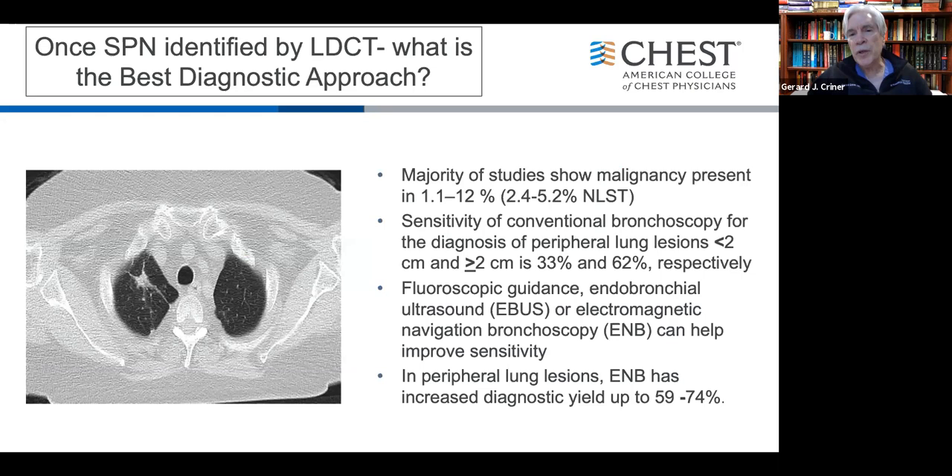The opportunity to improve lung cancer diagnosis at an earlier stage presents tremendous advances but also challenges. The majority of studies show small solitary peripheral nodules are malignant about 1% to 12% of the time — NLST data was about 2.5% to 5.2% overall. Size matters: if a lesion is less than 2 centimeters, diagnostic yield is about half — 33% versus 62%. However, fluoroscopic guidance, endobronchial ultrasound, and electromagnetic navigation can all help improve sensitivity, with EMN technologies showing diagnostic yields of 59% to 74% in clinical trials of experienced users.